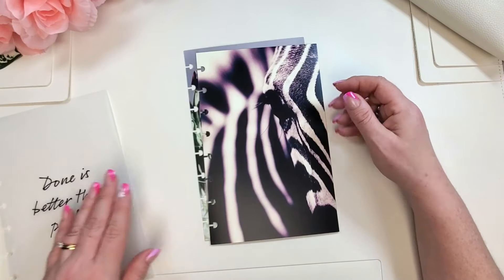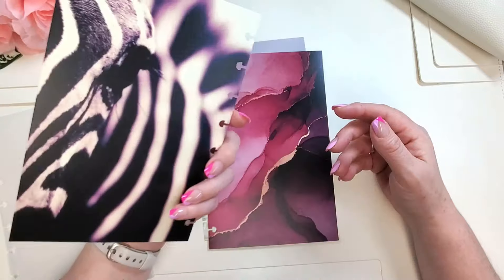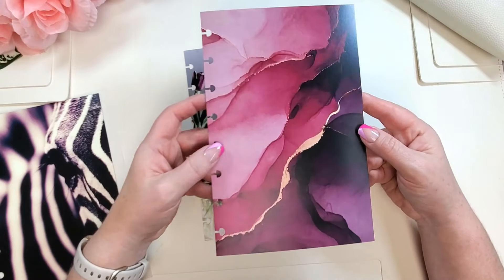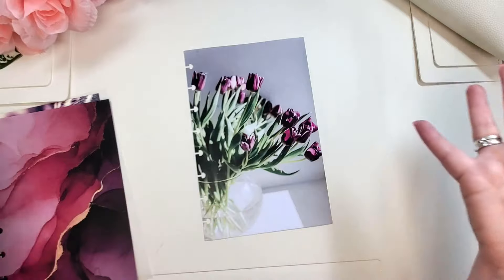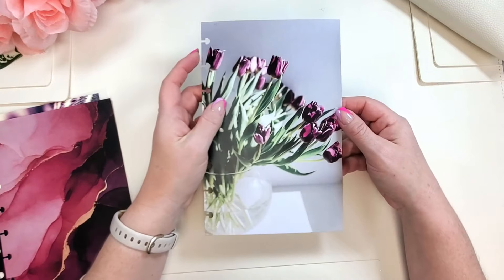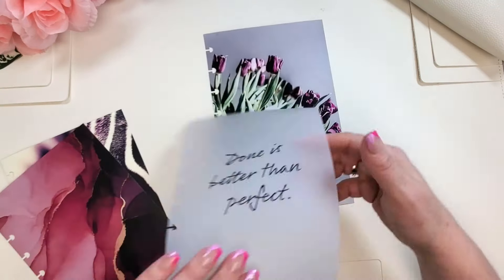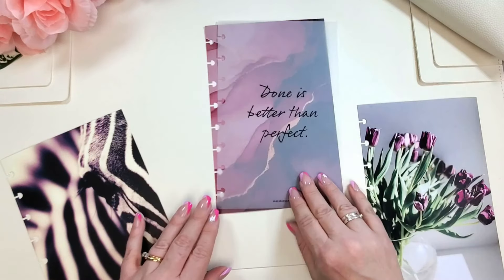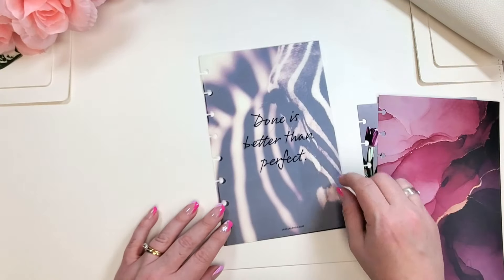So beautiful! And then we have a zebra design — it looks like the eye of the zebra, which is pretty cool. There's a pretty pinky purple marbling with some gold. And then yes, my florals — really beautiful tulips, and they're the same on each side, which is my preference. Let's look at the vellum over each — oh, that's pretty! This is going to be a fun month setting up my planner.